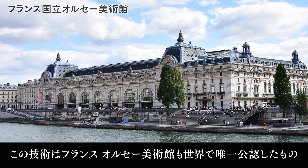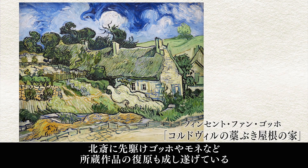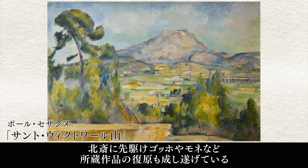This technology is the only one in the world to have been officially approved by the Musée d'Orsay in Paris. Prior to the Hokusai project, the museum's collection — including works by Van Gogh and Monet — were also remastered using this technology.